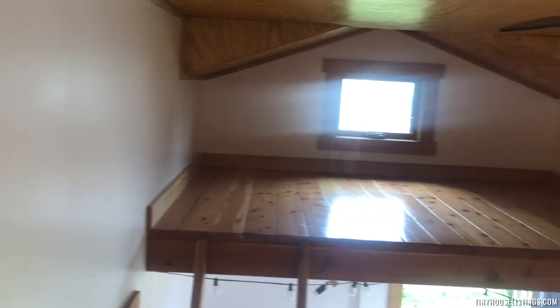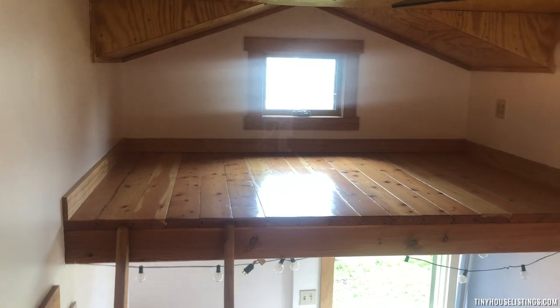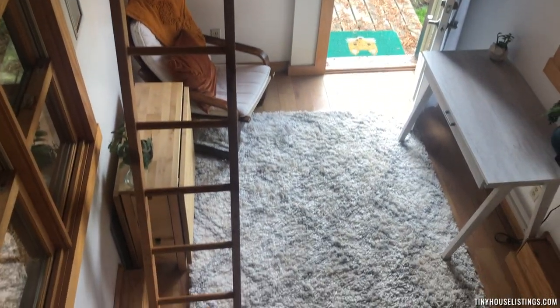As we turn around, this gives you a view of the second loft — great to make into a cozy sitting space, for storage, or another bed. And then we look down on the house.